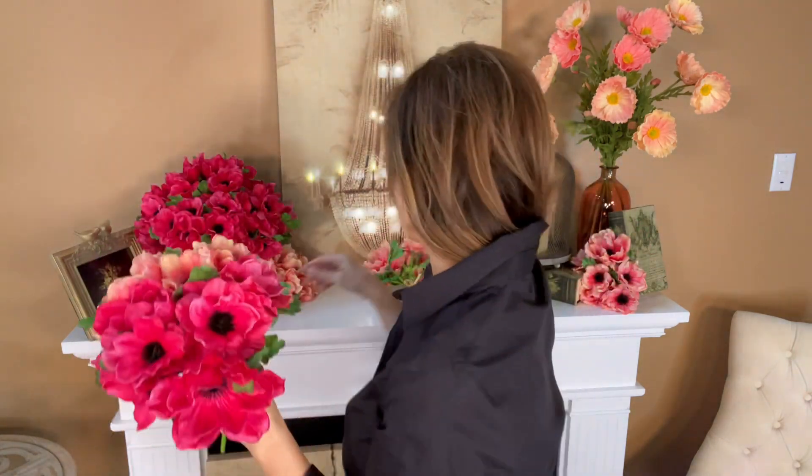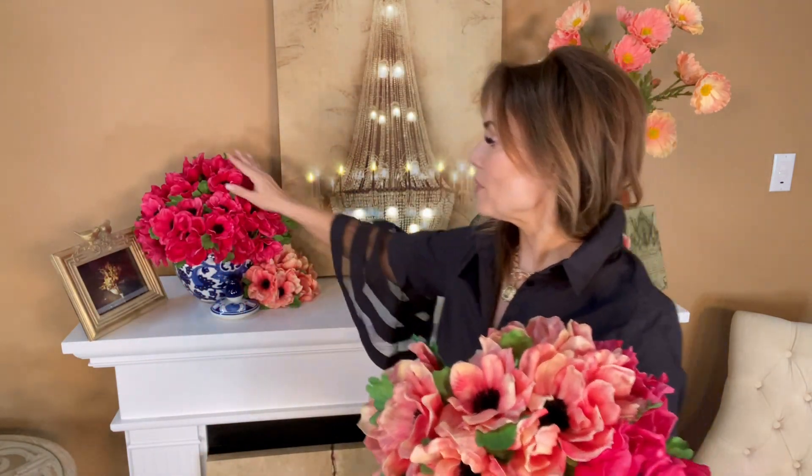They're absolutely gorgeous in both. These are the kinds of flowers that really fill up a room and make a statement. There's so much color, they're very dense, beautifully done. Whether you want to fill up a vase or just tuck them in somewhere for a beautiful little bit of color, there is no wrong way to use flowers this beautiful.